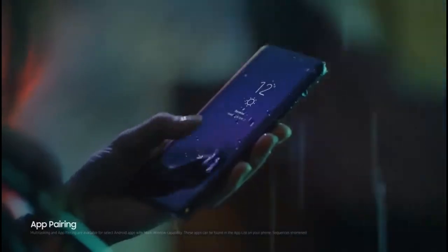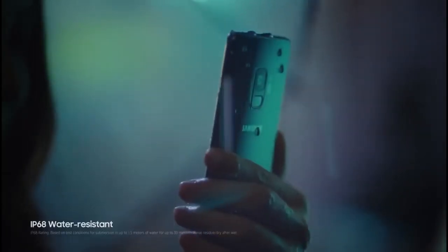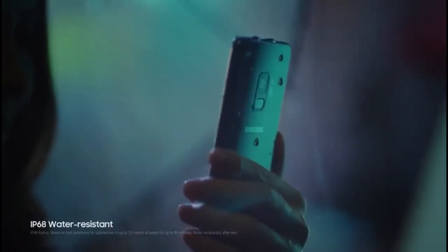Apps themselves can be paired quickly and easily together, giving you convenient shortcuts. And since the Galaxy S9 is water-resistant, it keeps on working come rain or come shine.